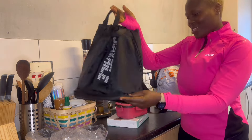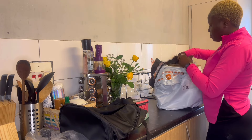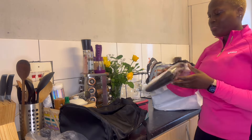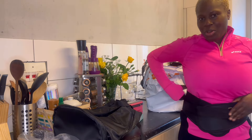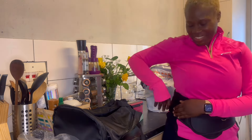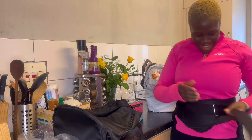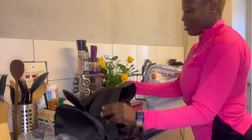I got this belt — when I'm lifting weight it will support my back. So far I'm loving everything that I got from them.